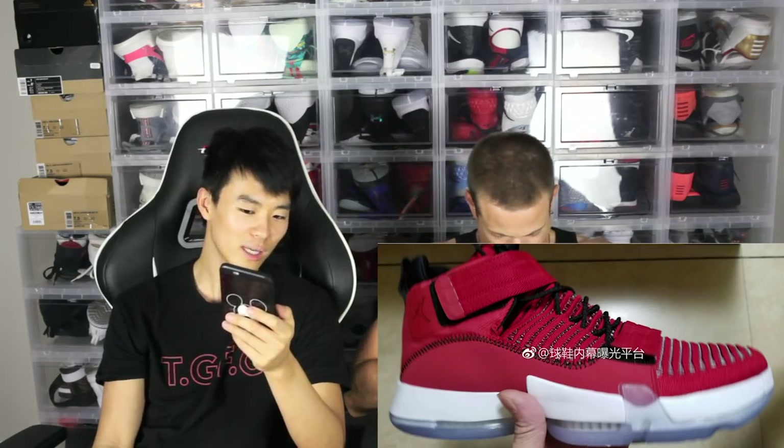Shout out to LaceUpHK — I think that's for Hong Kong — and I think that's the Weebo logo. A lot of you guys were sending this to us asking what it was. We have no idea. In the caption, LaceUp asked if it was maybe the Jordan 32, and a lot of you guys were asking the same thing. And 100% not — it is not the Jordan 32.